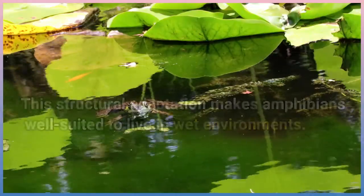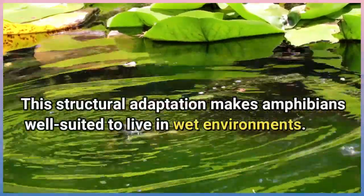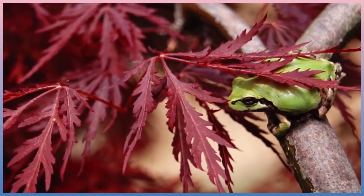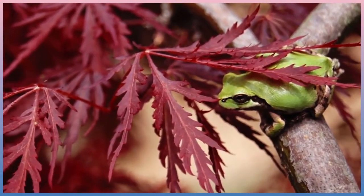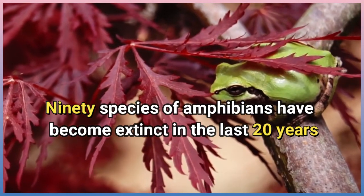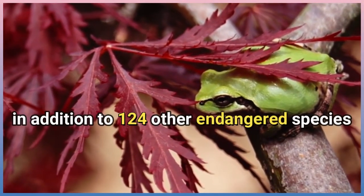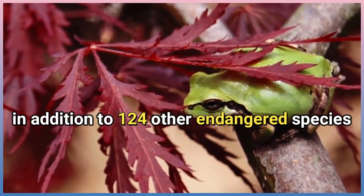This structural adaptation makes amphibians well-suited to live in wet environments. But unfortunately, amphibians are at risk of extinction. 90 species of amphibians have become extinct in the last 20 years, in addition to 124 other endangered species.